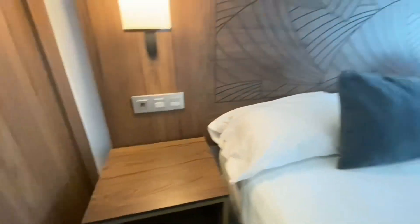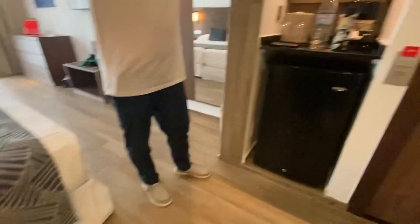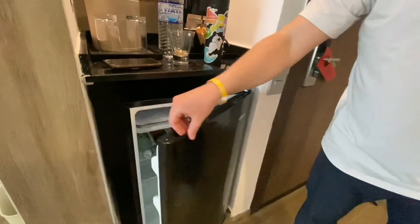There's plenty of space in there to keep your luggage or anything else. There were some plugs right there, but those two USB plugs were broken in our room, which was a little disappointing. The other plugs worked fine though.